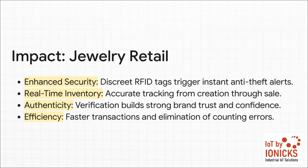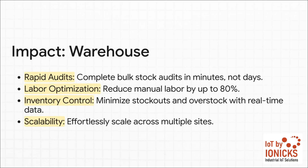Or look at high-value retail, like jewelry. Here, security is everything. Tiny, discrete RFID tags can trigger instant, silent alerts. But you also get a perfect, real-time inventory of every single piece and a powerful way to verify authenticity, which builds enormous trust with your customers. And for warehousing and logistics, the benefits are massive. Audits that used to cripple you for days are now done in minutes. Your staff is freed up for more important work, and with that real-time data, you finally get to master your inventory control — no more costly stockouts, and no more capital tied up in overstock.